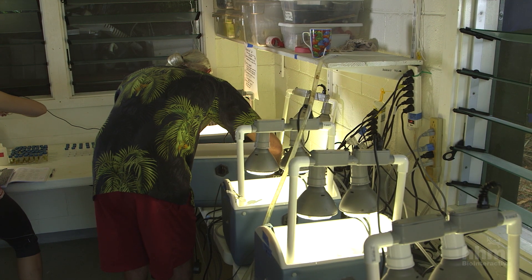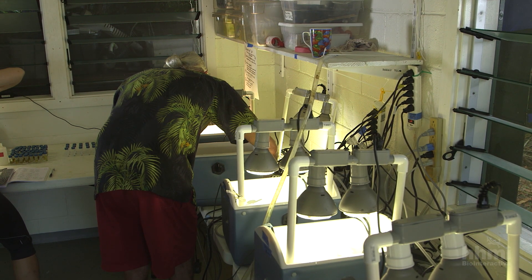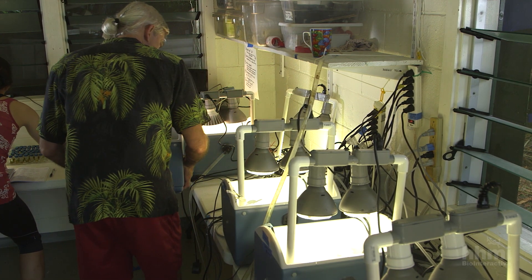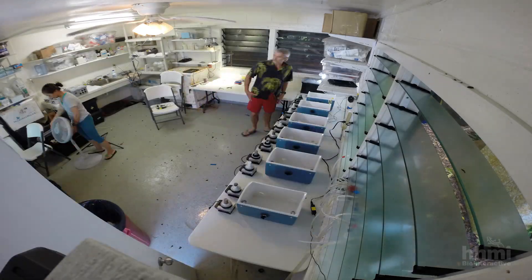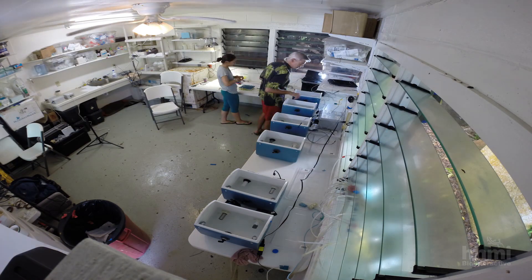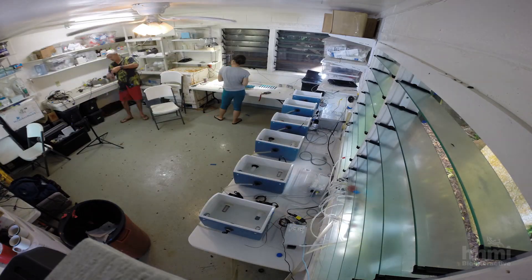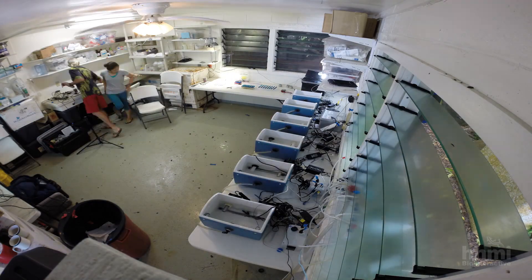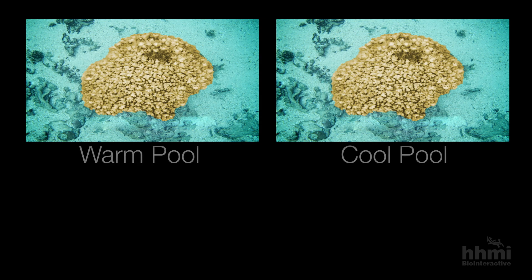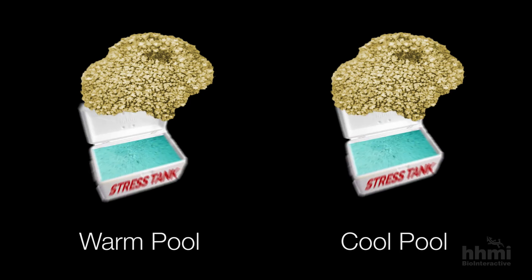To answer these questions, Palumbi and his colleagues conducted a controlled experiment, devising a way to apply heat stress to corals in the lab. They built a standardized stress tank so they could expose corals from different parts of the reef to exactly the same stress. Palumbi took corals of the same species from two different parts of the reef — one from a warmer pool and one from a cooler pool — and put them in the stress tanks.